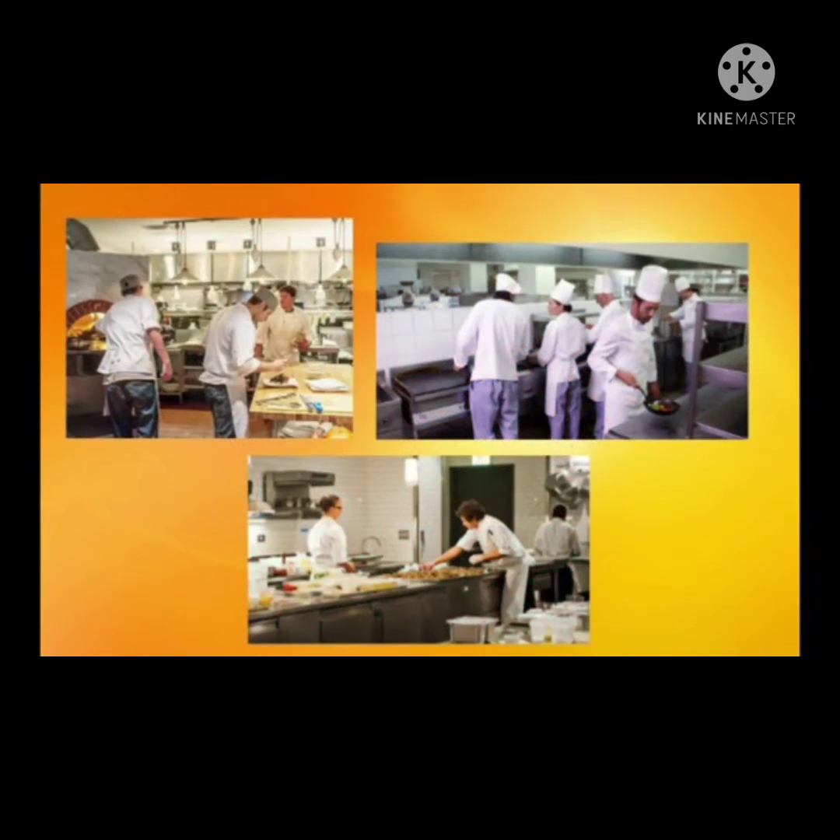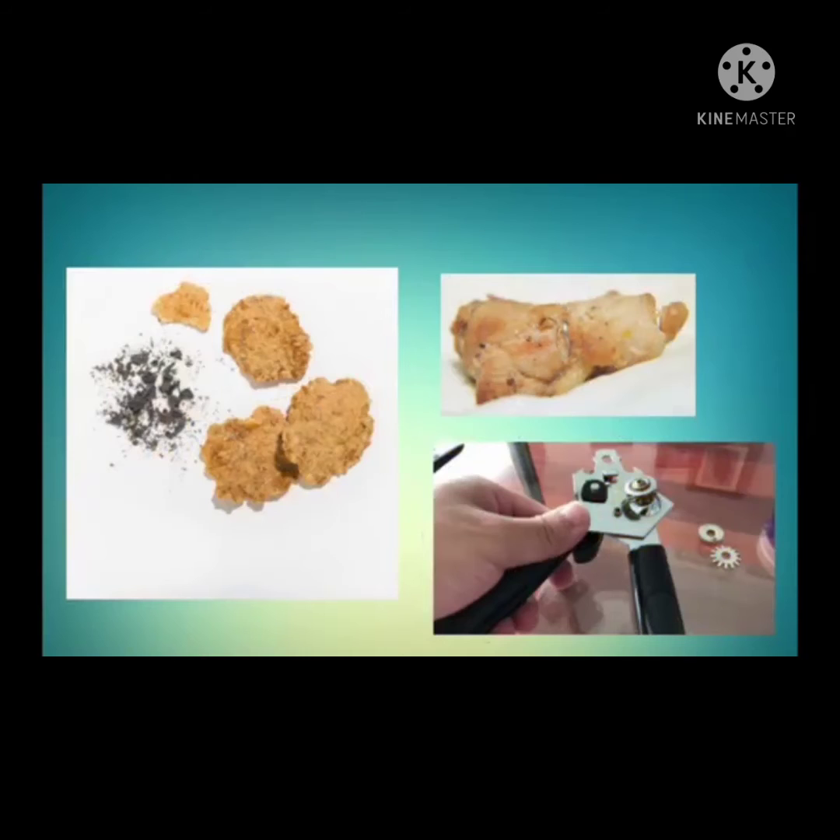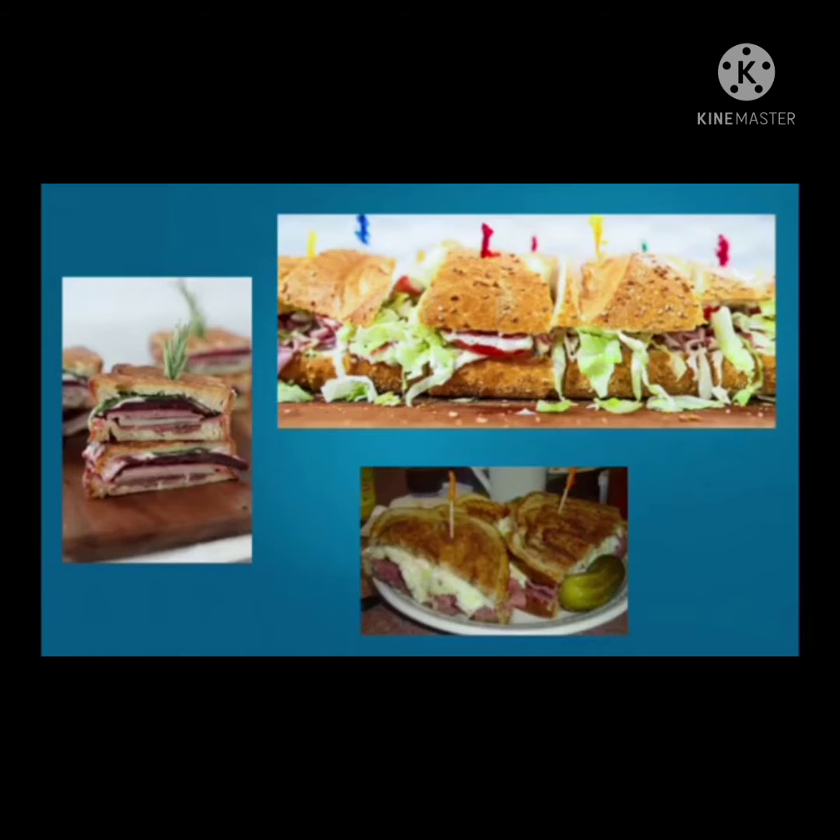Always keep your hair tidy, trim your nails, and take off all jewelry before entering the kitchen. When using can openers, make sure that they are in good condition so that metal shards do not drop into the can's contents. Try to use colored toothpicks instead of regular ones in sandwiches so that they are more identifiable and biting into them can be easily avoided.